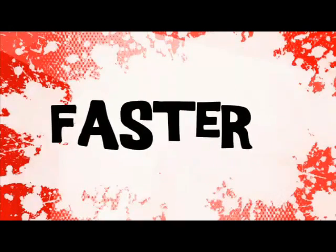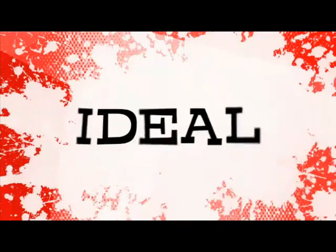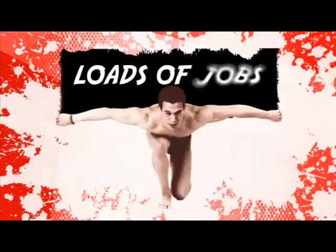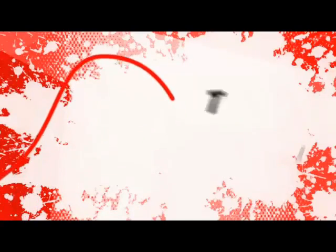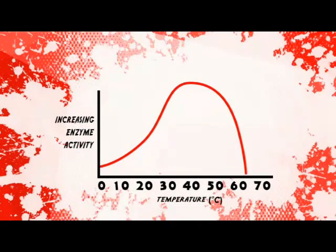Higher temperatures increase the frequency and energy of collisions between the enzyme and other molecules, so the rate of reaction increases as temperature increases — up until about body temperature, which is ideal for most enzymes. But if the temperature continues to rise, the enzyme starts to get denatured, so it doesn't work as well and the rate of activity falls.